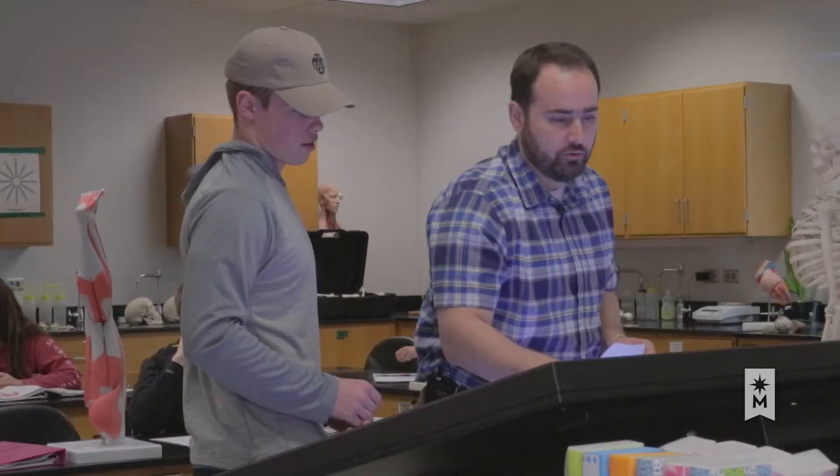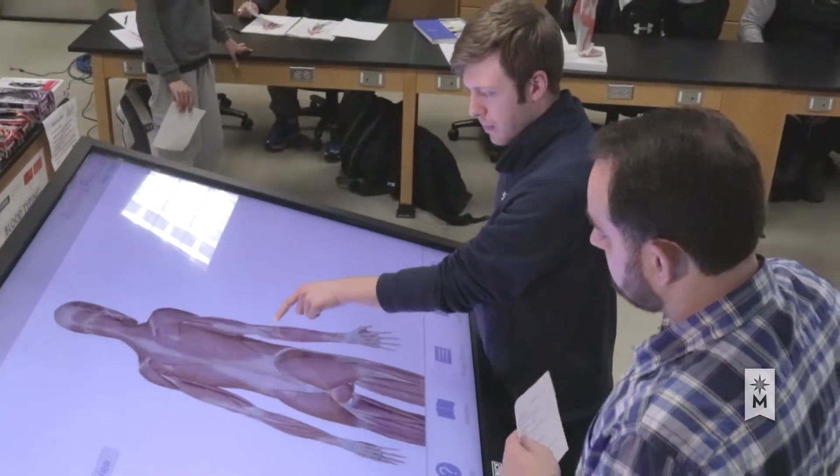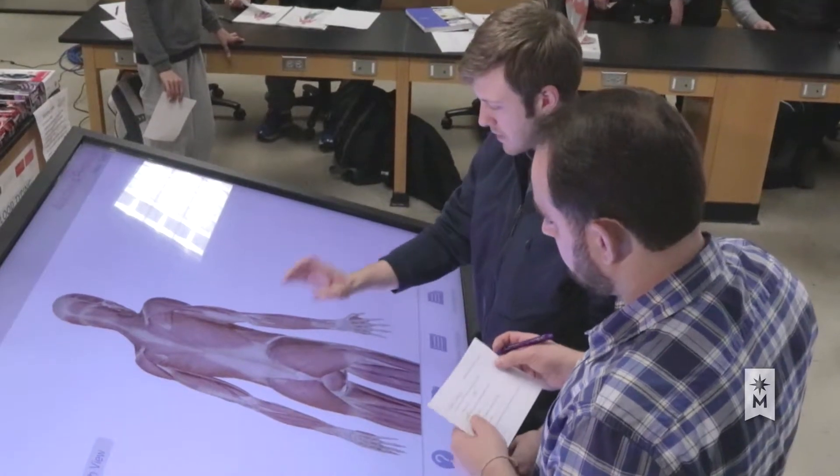Before students can get credit for the lab, they have to actually come up to the dissection table. Working together allows him to quickly assess how well they're doing. After starting this method last year, students' success has improved a whole letter grade on these lab exams.